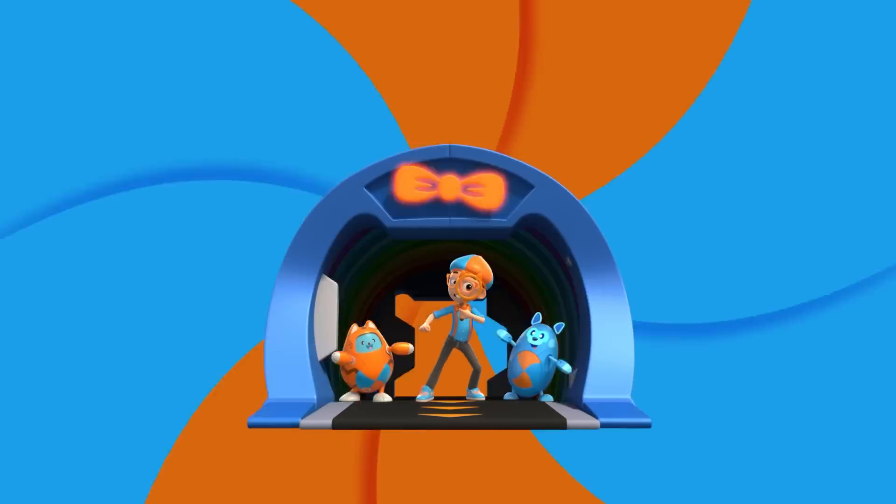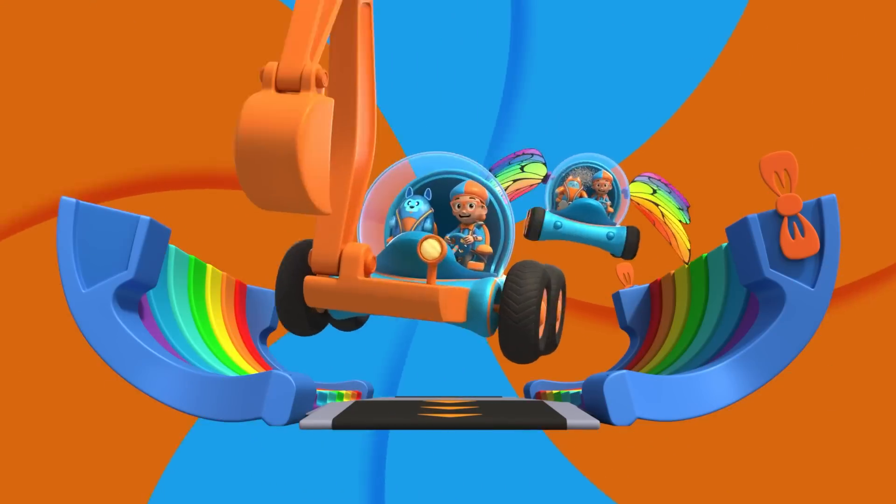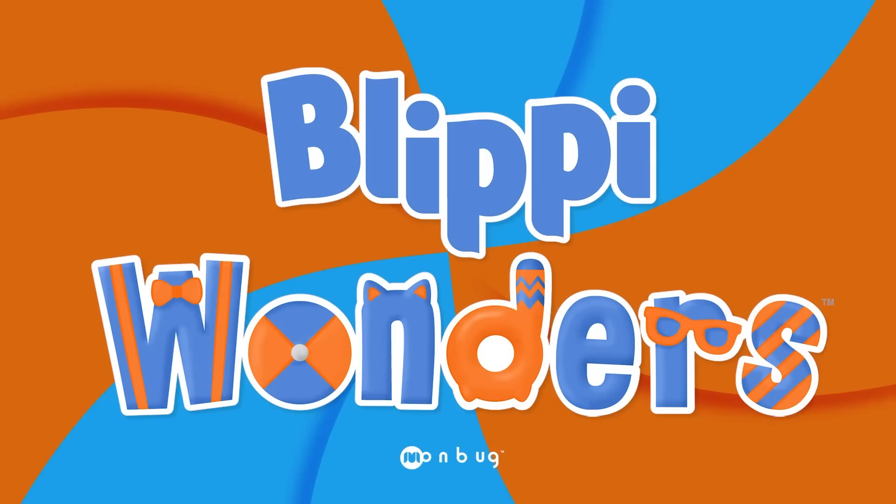Activate Blippi Station! It's time, get up and shout. I wonder what we'll learn about... Blippi!